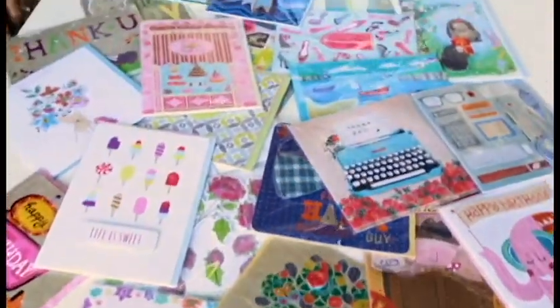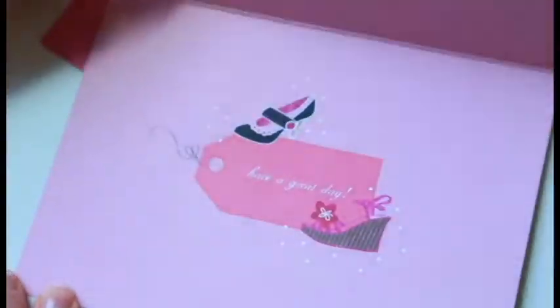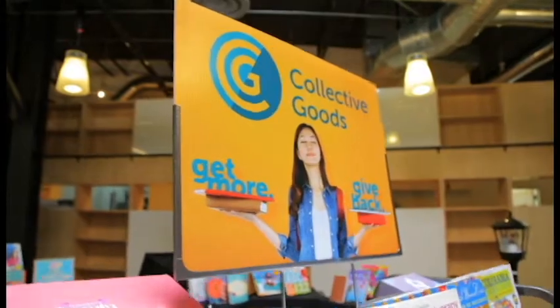Always have a reason to reach out to the important people in your life. Our cards for all occasions make it easy to spread the love. Give your gifts a little more meaning when you shop with us. Collective Goods — get more, give back.